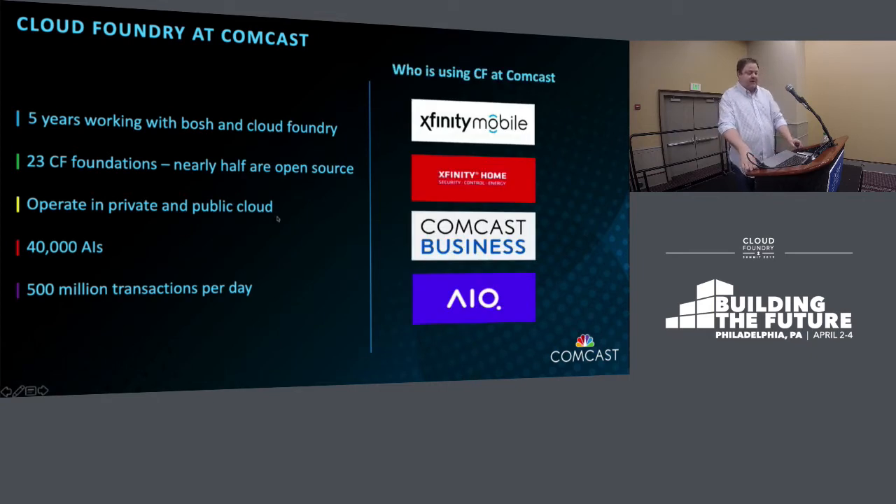Who's using CF at Comcast? We have several thousand applications, but some of the big ones you probably know from a product side: Xfinity Mobile, Xfinity Home Security, Comcast Business, and AIQ, which is our virtual assistant. My colleague Jason Michener gave a demo of that yesterday in the Foundry — great demo.